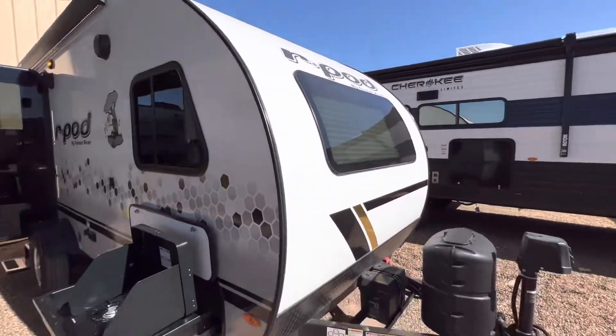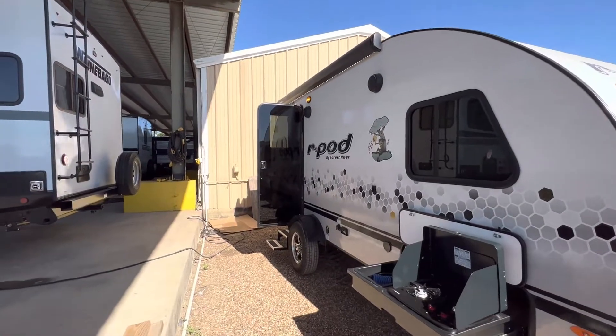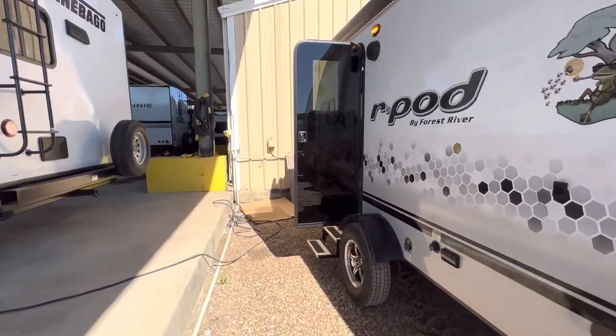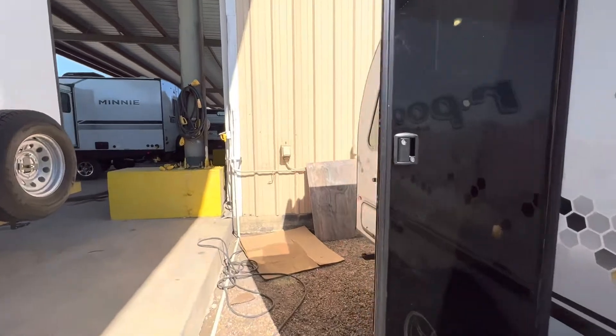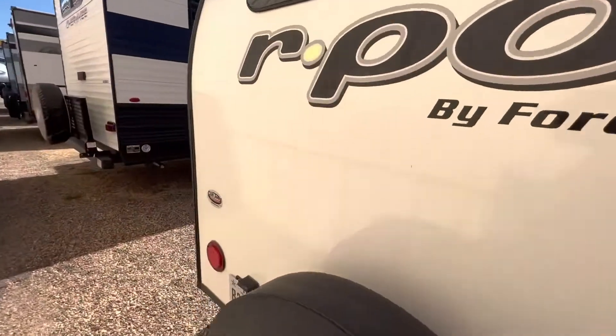R-Pod is the number one selling brand in their weight class and have been for over the last 10 years. This RV is super, super clean — it was bought here and serviced here. They actually traded in for a different R-Pod, so if you didn't know it was pre-owned, you would think it was brand new.